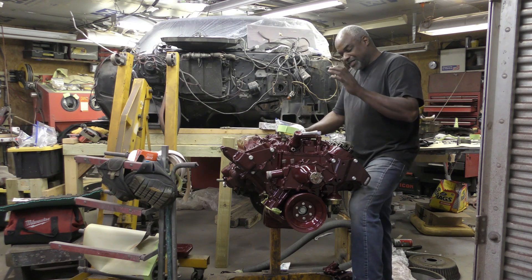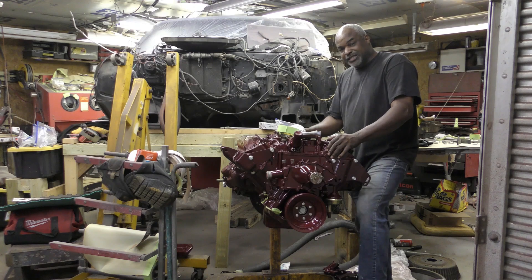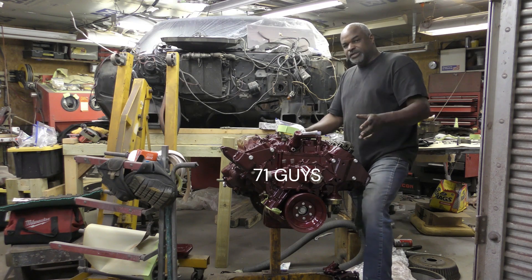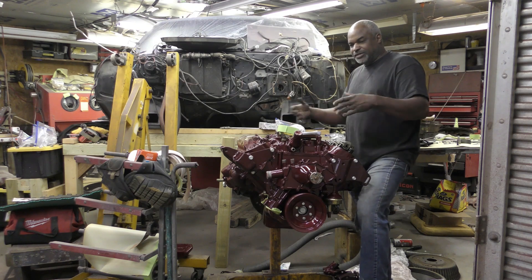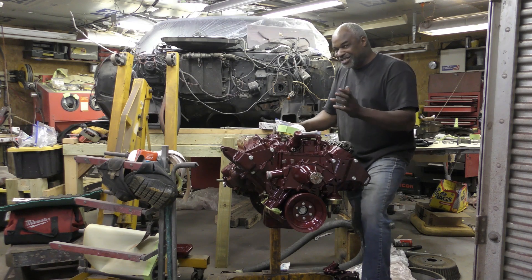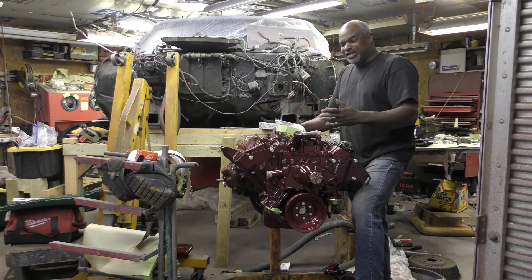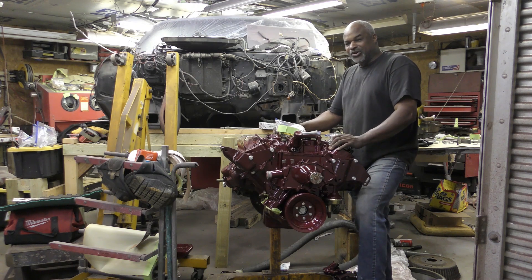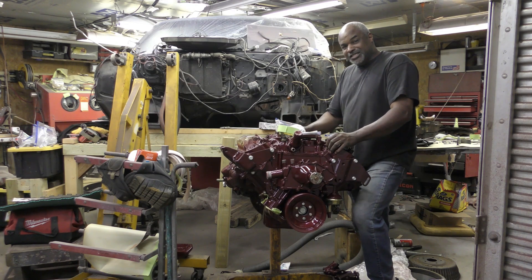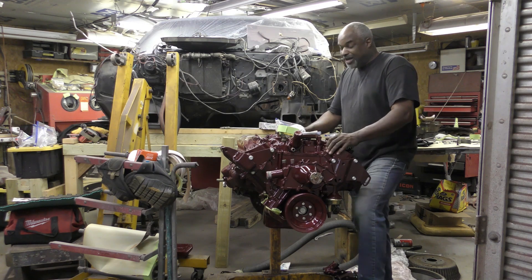The 455 engines are the baddest engines Buick ever made. In 1970 they started the emissions reductions and began cutting back the numbers. The GS was still up there, but talking to Denny, the '71, '72, and even later engines were underrated — for insurance purposes. A lot of people thought the 430 was the top engine, and I used to think the same thing.